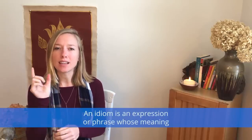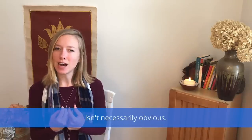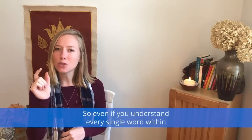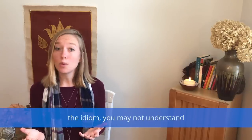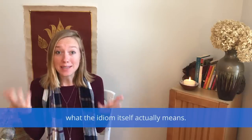Today we'll be learning 5 useful idioms and a little bit about their origins. An idiom is an expression or phrase whose meaning isn't necessarily obvious. So even if you understand every single word within the idiom, you may not understand what the idiom itself actually means.